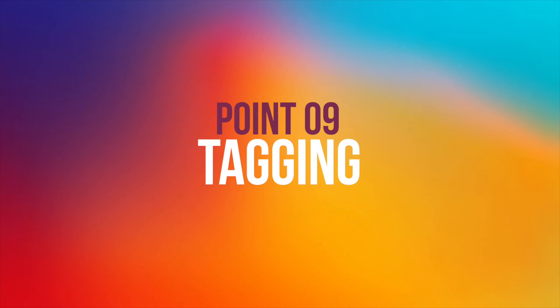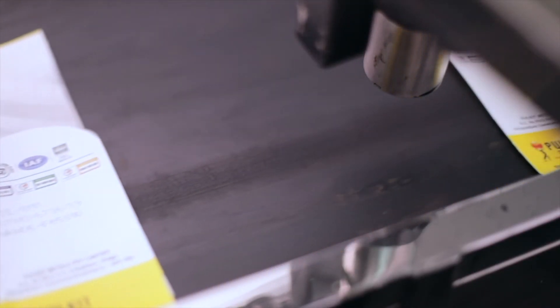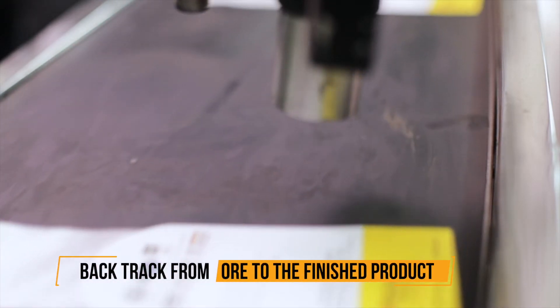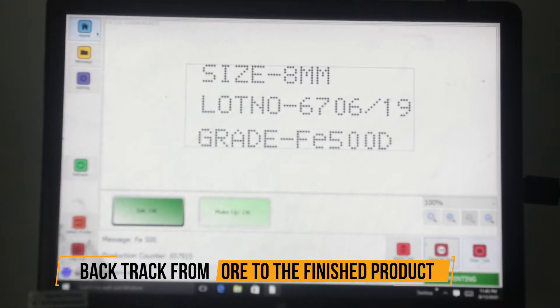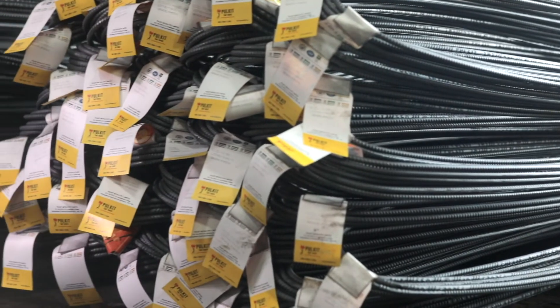Point nine: Tagging. A reputed and quality-conscious manufacturer does tagging to identify the batch and other manufacturing details. Tagging helps in backtracking the TMT bars from the iron ore to the finished product, thereby facilitating greater accountability for quality.